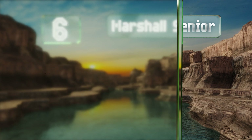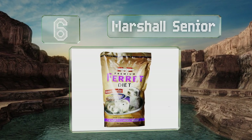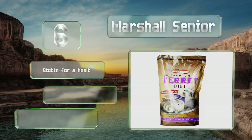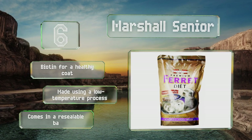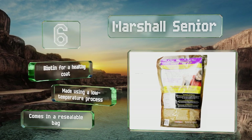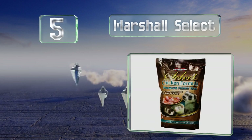At number six, if you have an older animal past the age of four, it's important you give it the right balance of protein, fat, and nutrients for their stage of life, which is exactly what Marshall Senior does. It's also suitable for overweight and less active pets. It includes biotin for a healthy coat and is made using a low temperature process. It comes in a resealable bag.